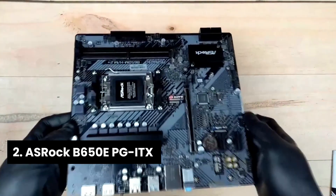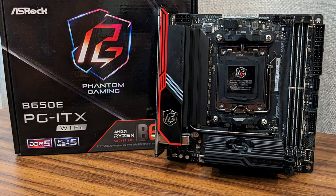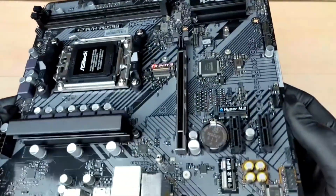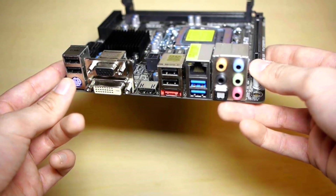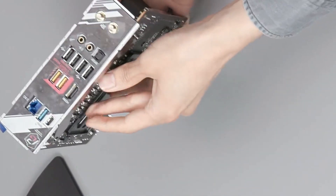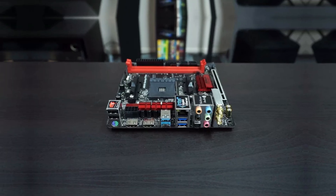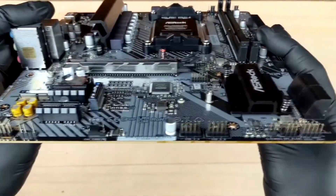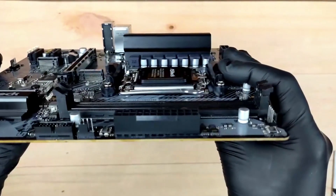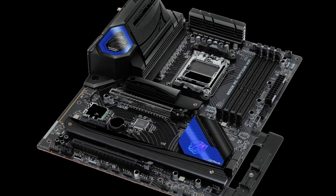Number 2: ASRock B650E. The ASRock B650E is a standout choice for those seeking power and performance in a compact mini-ITX form factor. What sets it apart is its PCIe 5.0 M.2 socket and high-quality Killer networking, making it a top contender for tech enthusiasts and gamers alike. Its sleek 10-layer black PCB features a striking VRM heatsink finished in brushed aluminum with eye-catching red accents and Phantom Gaming branding. The option to install ASRock's Blazing M.2 heatsink keeps your drives cool and operational.